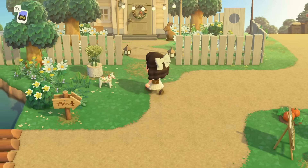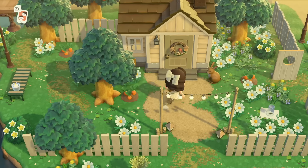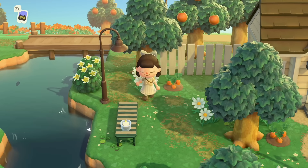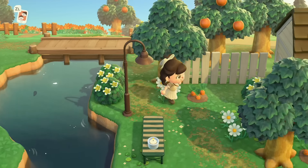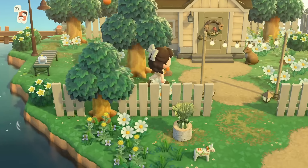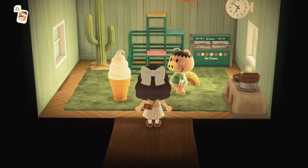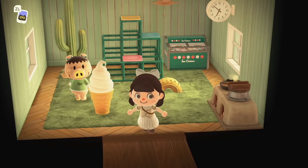Look at this little yard on the side — so adorable! There's a little bunny at the doorstep and a little table there. I love that they have this little worn-out beaten path just behind that fence. I want to take a look inside this villager's house — it's Spork's house! How sweet. It's so simple, very cute, very fitting for this island. I really, really like it.